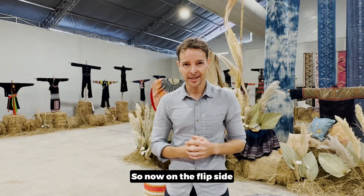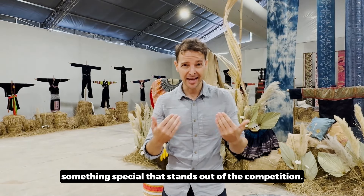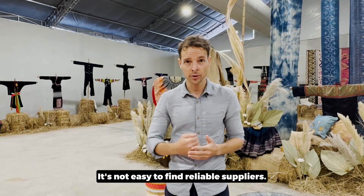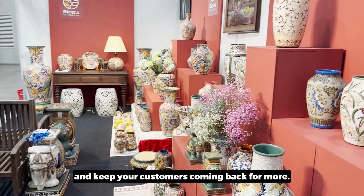So now on the flip side, imagine you are that shop owner who is truly seeking to provide your customer base something special that stands out from the competition. It's not easy to find reliable suppliers. You want unique items that set your store apart and keep your customers coming back for more.